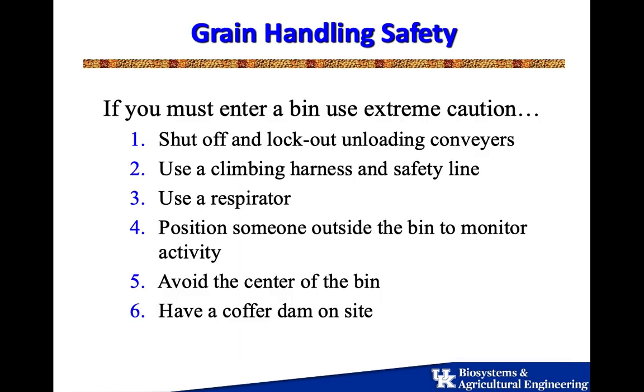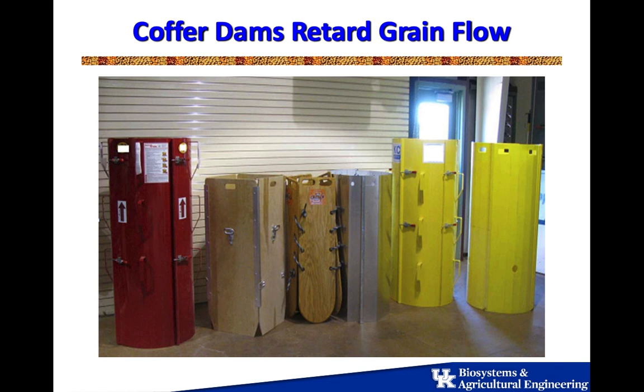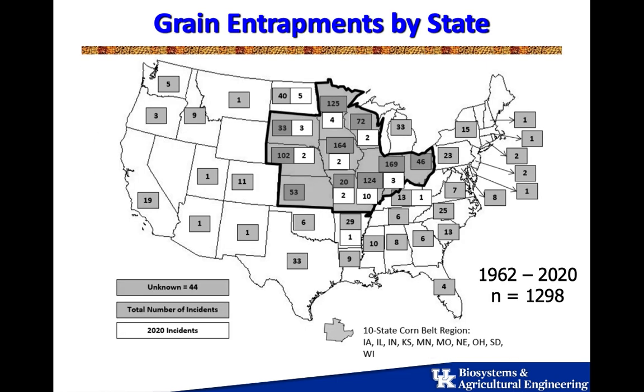On storage safety, you need to work in pairs. If you need to go inside a bin, you want a respirator and a climbing harness with a secure spot to tie it off. That safety equipment will be demonstrated at the machinery show. When you enter the West Wing, Dale Dodson from the Kentucky Ag Department will have a display to talk about safety considerations for monitoring stored grain. EMS groups in this area do have cofferdams available now — a newer thing, but widely available and highly recommended.